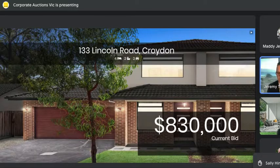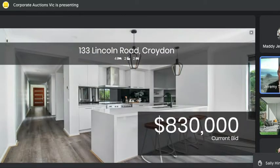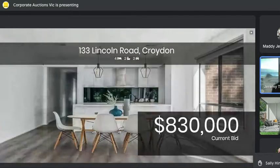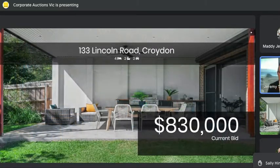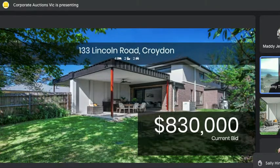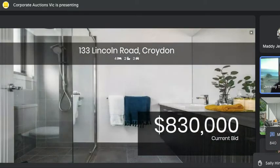At $830,000 with our buyer in the lead. Encourage your competitive bids with $20,000 on top to bring you in. Beautiful, big, spacious four-bedroom residence, ladies and gentlemen — low maintenance, big alfresco seamlessly flowing from that kitchen meal living area straight outside. Going once at $830,000... twice... third call. $830,000 — buyers, are we all done? Surely not — all silent, all finished.